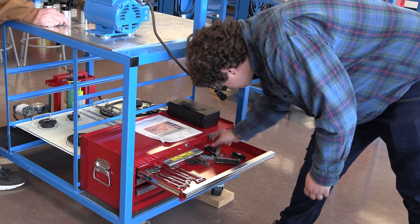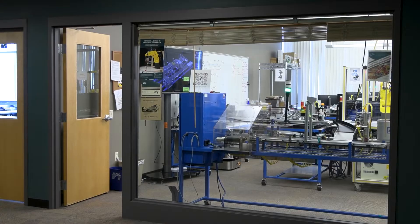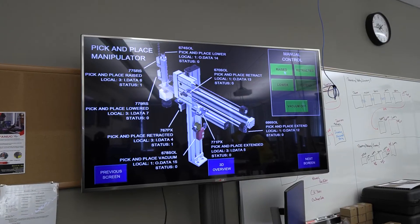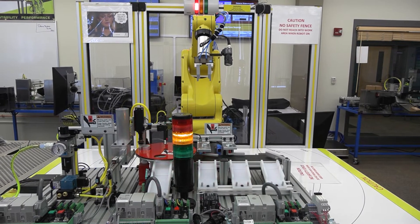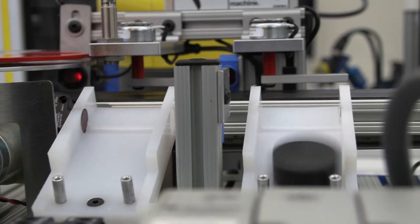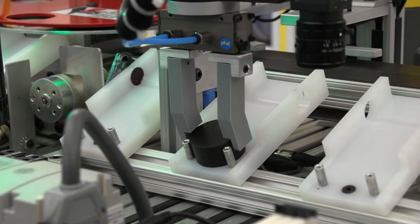We have our first-year core courses which train students to become entry-level technicians. In the second-year courses, we do automated systems, where students are programming a complete automated system using the tabletop mechatronics trainers.